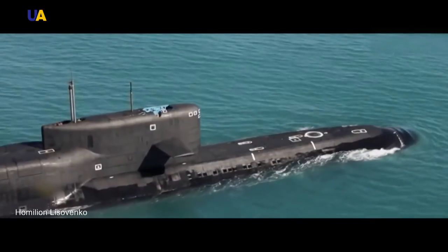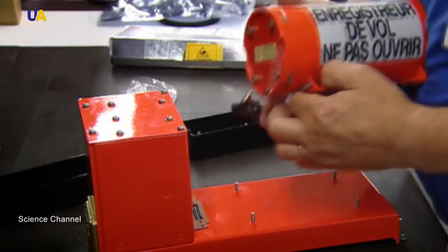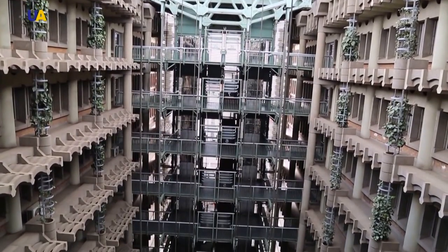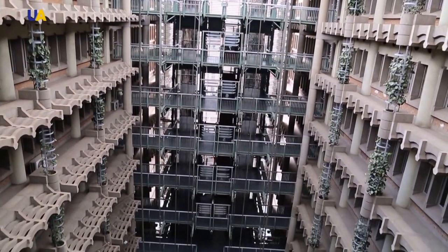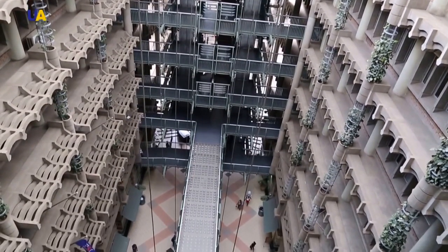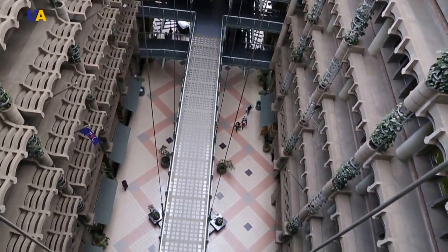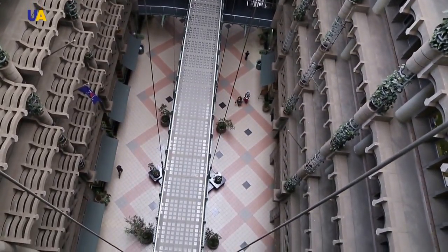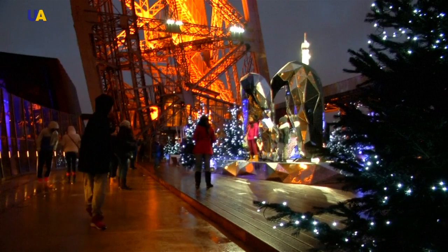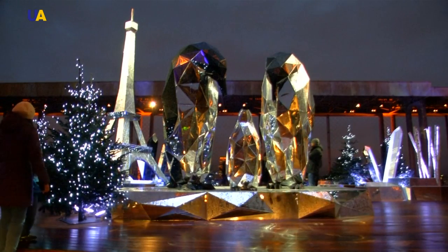Velcro used in clothes is a copy of burdock hooks. Modern submarines have rounded instead of sharp noses, following the example of whales. The interior of the Eastgate shopping center in Zimbabwe stays cool even in 40-degree heat — its unusual design is inspired by termite mounds, and as a result the building consumes 90% less energy for air conditioning. Engineers began imitating nature frequently only in the past 150 years.